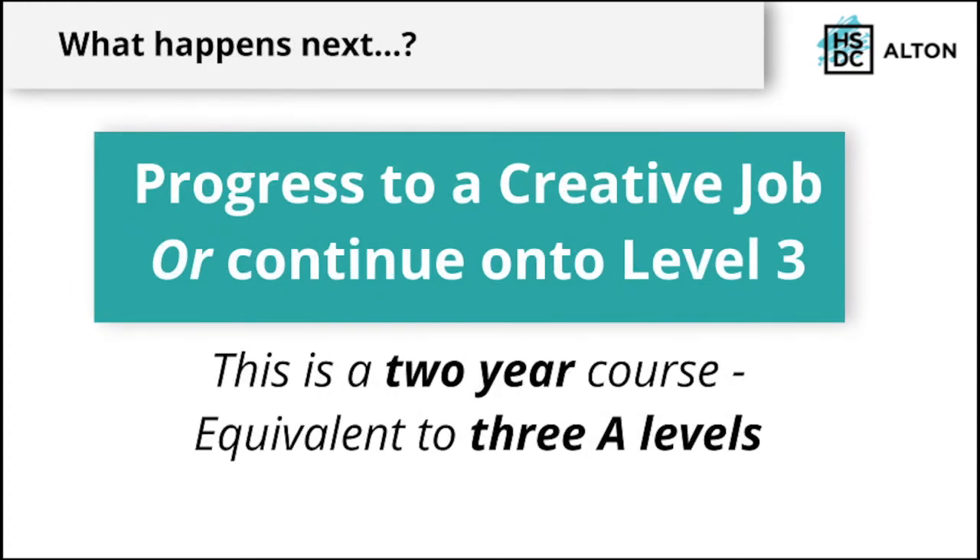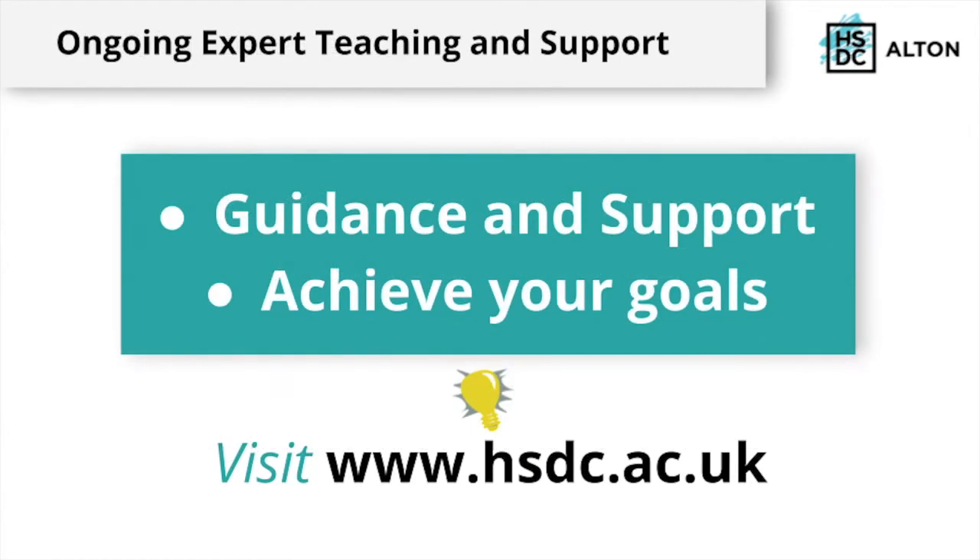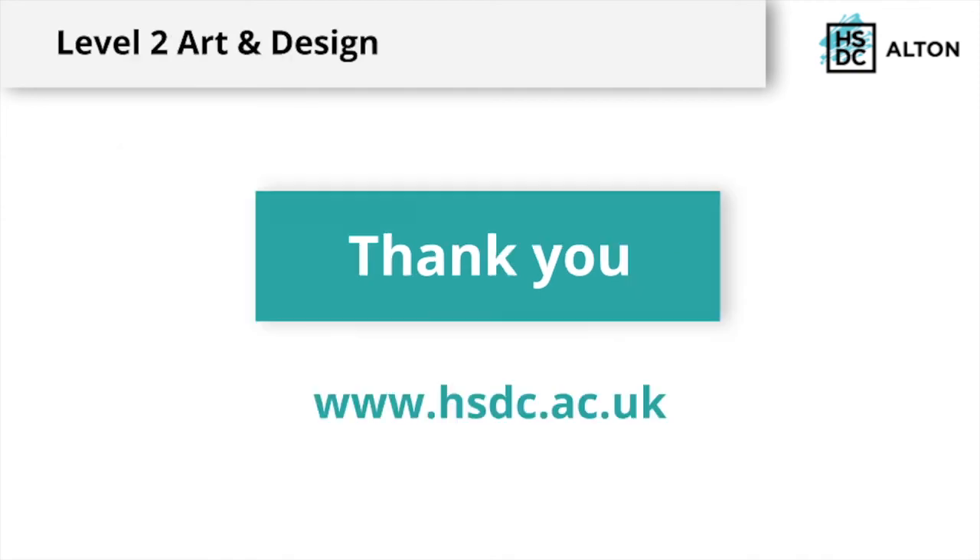What happens next? You can either start your career in the creative industries or progress onto a Level 3 course. This is a two-year vocational course here at Alton and is equivalent to 3 A-levels. You will be guided and supported through the year by expert teachers who will help you to achieve your goals. Please find all relevant information on the course on our website at www.hsdc.ac.uk. Thank you and we hope to see you next year.